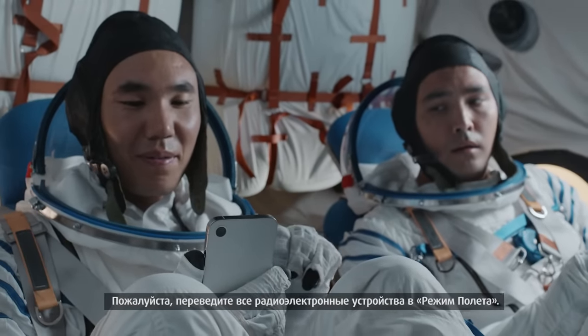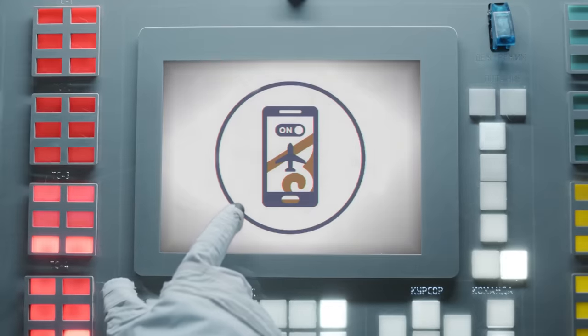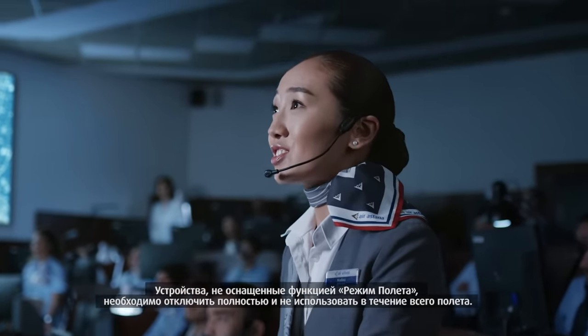Please turn your radio electronic devices into flight mode. Devices not equipped with flight mode must be turned off and not used for the duration of the flight.